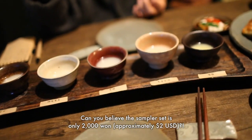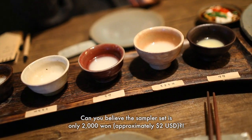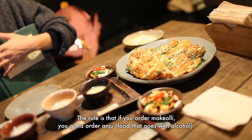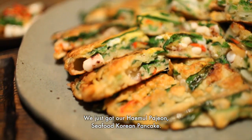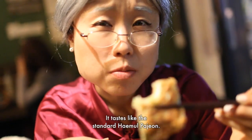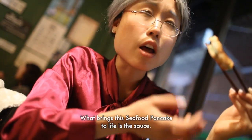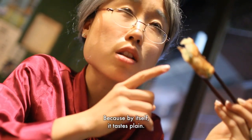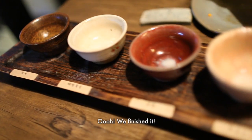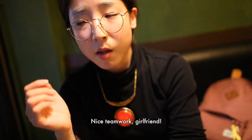Can you believe the sampler set is only 20,000 won? The rule here is that if you order makgeolli, you gotta order anju. We just got our haemul pajeon — seafood Korean pancake — comes with the sauce. It tastes like a standard haemul pajeon, but what brings the seafood to life is the sauce. And by itself it tastes pretty great. Cheers! We've finished it. Nice teamwork, girlfriend.